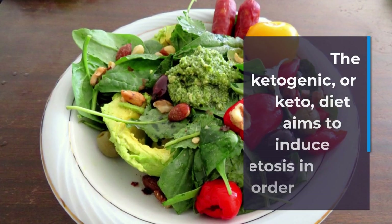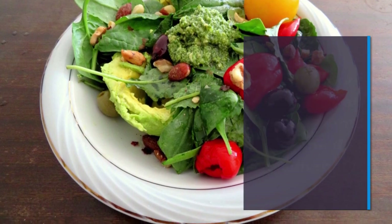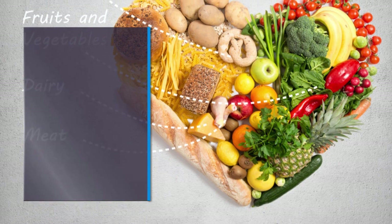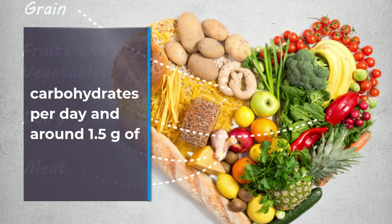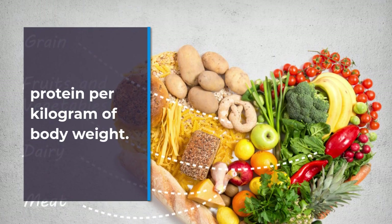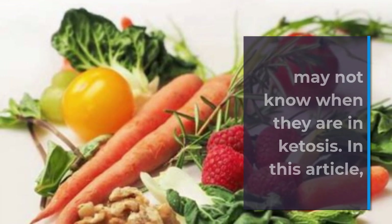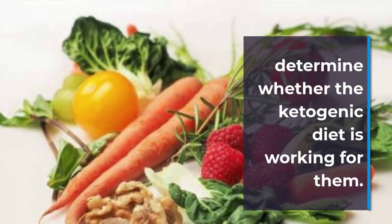The ketogenic, or keto, diet aims to induce ketosis in order to burn more fat. Proponents of the diet claim that it boosts weight loss and improves overall health. According to one 2018 study, people following a well-formulated ketogenic diet typically eat less than 50 grams of carbohydrates per day and around 1.5 grams of protein per kilogram of body weight. Despite these guidelines, some people following the diet may not know when they are in ketosis. In this article, we list 10 signs and symptoms that may help a person determine whether the ketogenic diet is working for them.